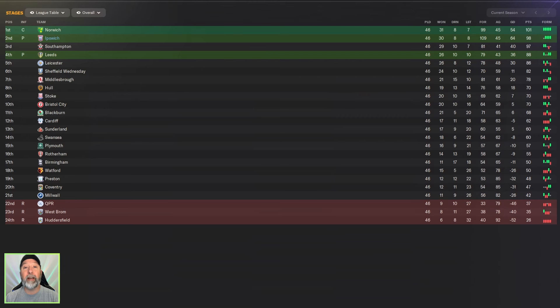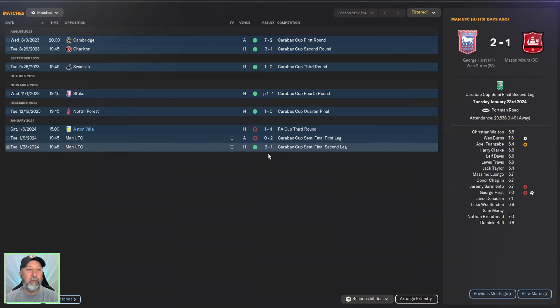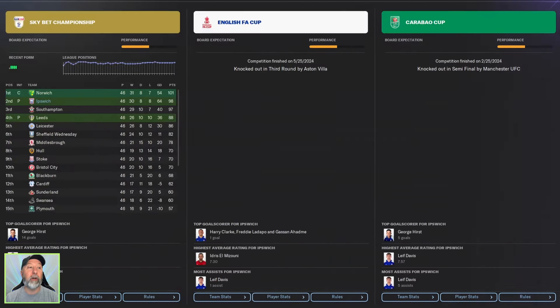How did Ipswich Town in the Championship do? 2nd place, 98 points, 109 goals — fantastic job, automatic promotion. They did a fantastic job in the Carabao Cup, getting all the way through to the semifinals. First leg 0-2 away, but Manchester United beat them at home 2-1, and they dropped out. FA Cup 3rd round — Aston Villa eliminated them immediately. So overall, a fantastic Championship season. Carabao Cup — very nicely done. Unfortunately, they came up against Manchester United and didn't lose by much, but the semifinals is where they dropped out. Third round for the FA Cup though — not great.